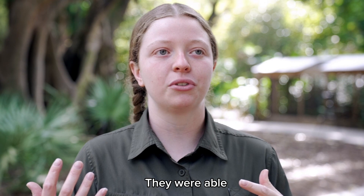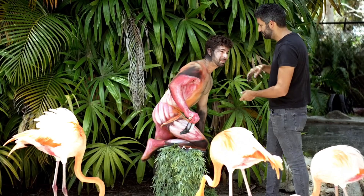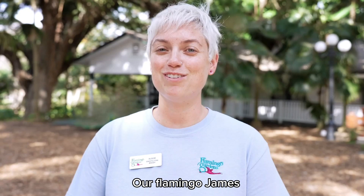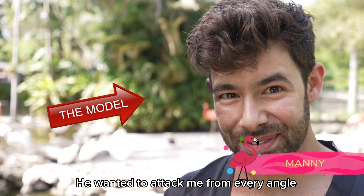They were able to figure out how to make it look like a flamingo by bending the body a certain way. Our flamingo James, he was going up and pecking at our model. I want to say we're friends right now, but it was a rocky start. He wanted to attack me from every angle.